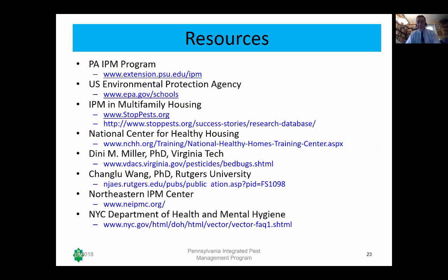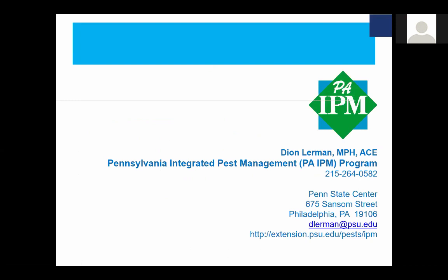My contact information is visible here. Email is the best way to reach me — I do respond, though it may take a couple of days as I travel and train a lot. Thank you for attending.